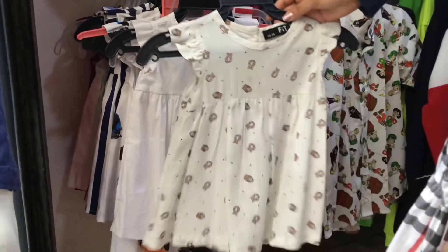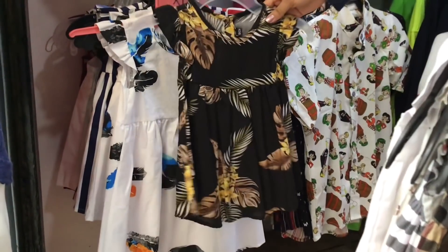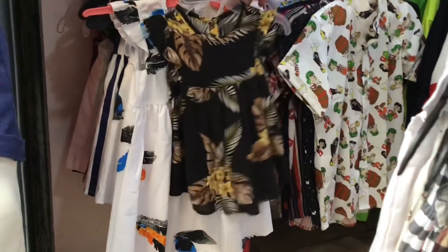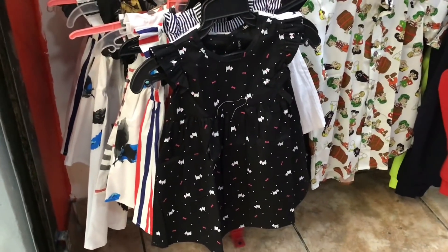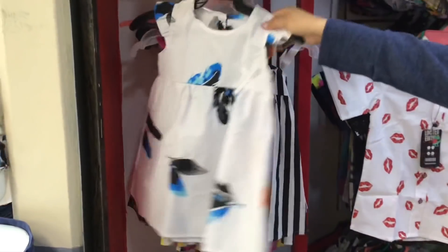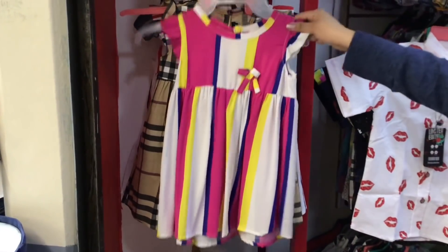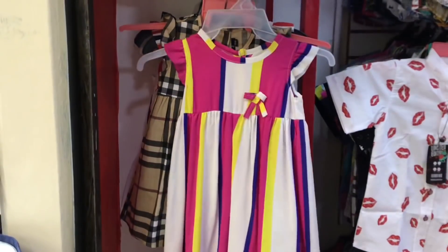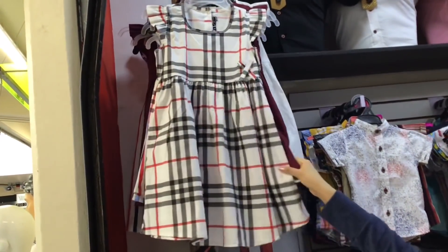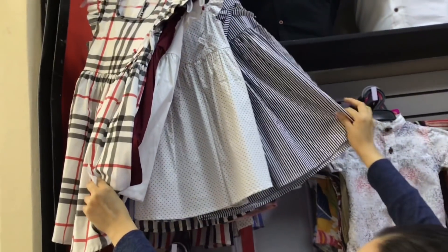Si quieren algo más básico, también está en blanco. La tela es súper fresca y los botones también muy bonitos. En niña manejan hasta la talla 8. Hay un modelo que ya es un poquito más grande, diferentes diseños — este es súper colorido. Por arriba hay todavía más grandes. Recuerden que estos están hasta la talla 8 y están en diferentes estampados para que puedan hacer combinación, ya sea con la blusa de la mamá o con la camisa del papá.